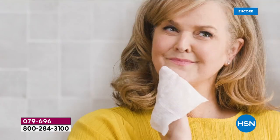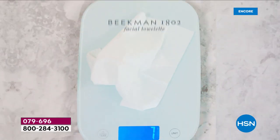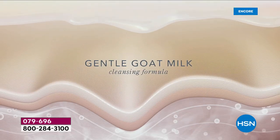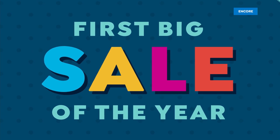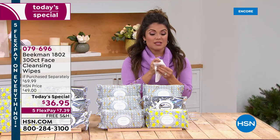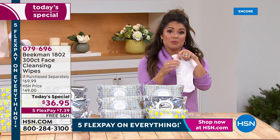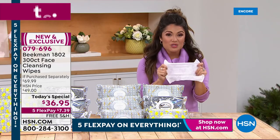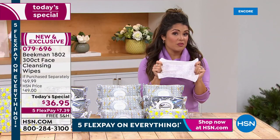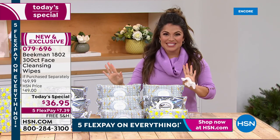You've been waiting — every year, once a year, we do a restock refresh of the famous Beekman 1802 goat milk wipes. These are so much more than just a facial wipe; this is true head-to-toe goodness. Clean beauty, goat milk, aloe, vitamin E, CoQ10, natural botanicals, mineral water — these things are incredible. You can use them to remove makeup, even waterproof makeup. You can use them for a quick refresh, to clean your hands, remove sweat, dirt, grime, or oil.